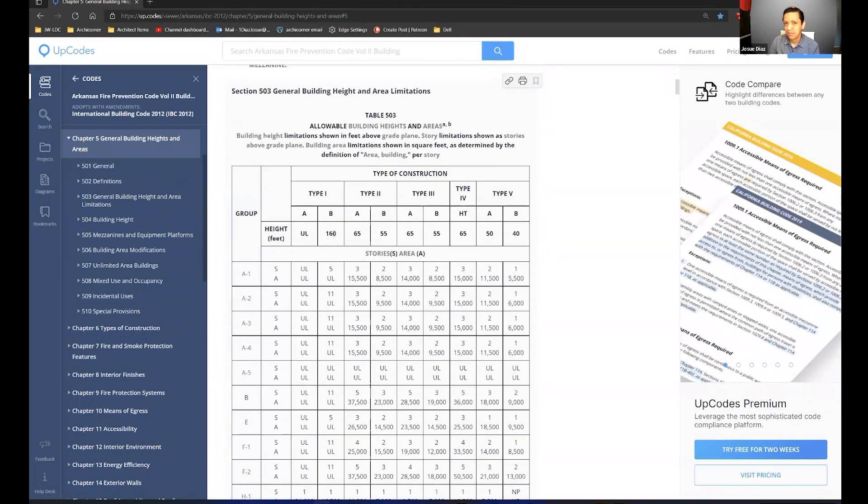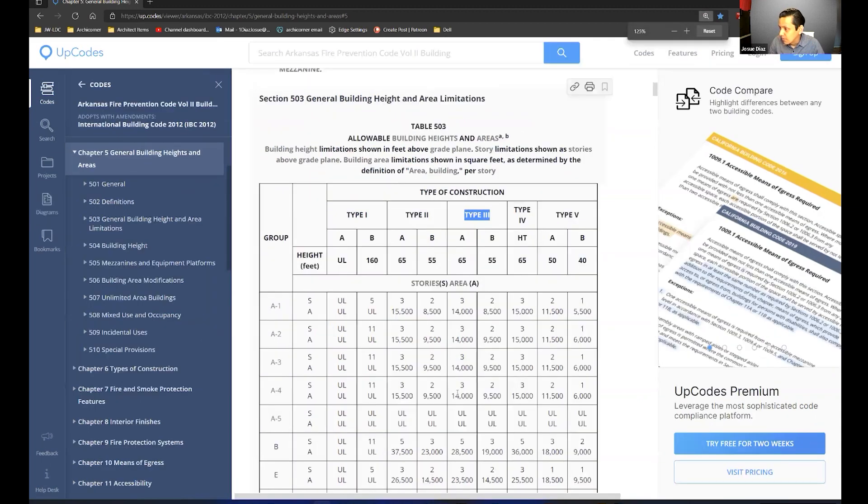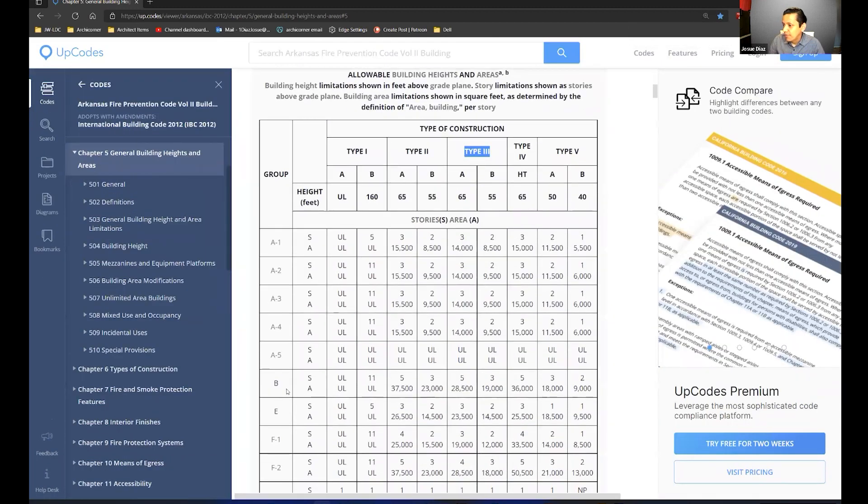I'm not going to dwell too much on the differences between buildings, but you'll see that there's a type one, type two, type three, type four, and type five. The main difference I want to highlight — let me zoom in so you can see this better on your screen — is that on the left-hand side, it tells me what type of building I want to build. For example, if I want an office building, I want a B. A is for area, and S is for stories. This tells me what a type one allows.